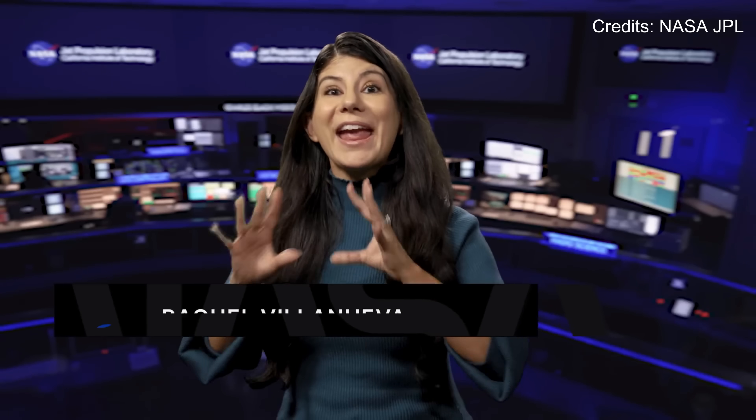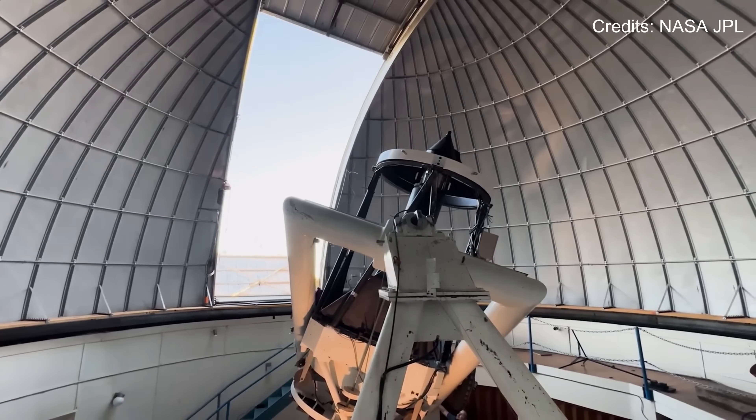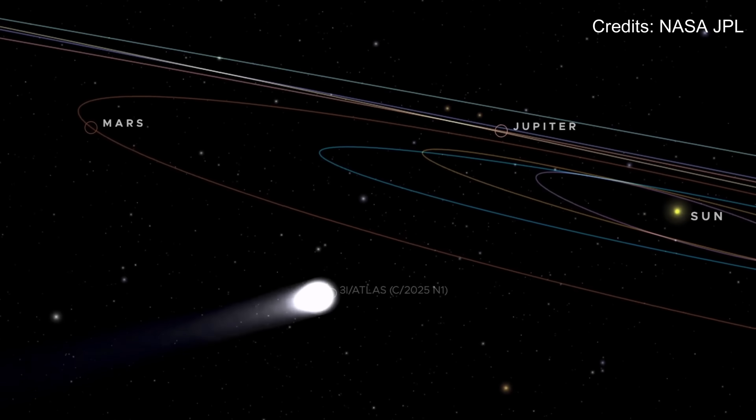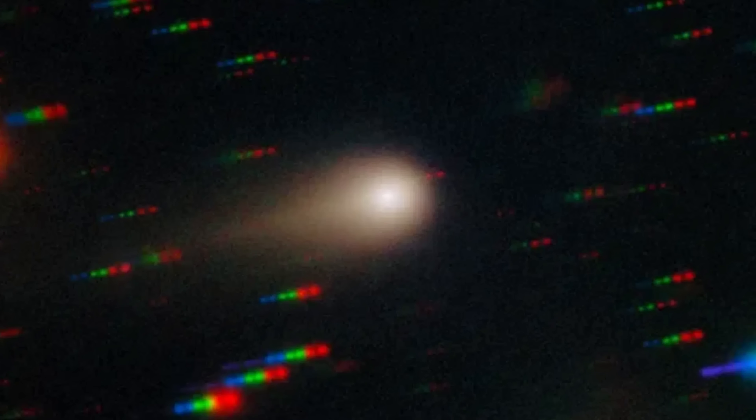Here's where things get more complex. NASA's Jet Propulsion Laboratory released new data covering October 31st through November 4th, and that analysis detected non-gravitational acceleration. This means 3i Atlas is not just moving according to the sun's gravity — something's pushing it. Scientists measured that 3i Atlas is speeding up in two different directions: it is getting pushed away from the sun and also pushed sideways along its path. The measurements are strong enough that scientists are confident this acceleration is real.